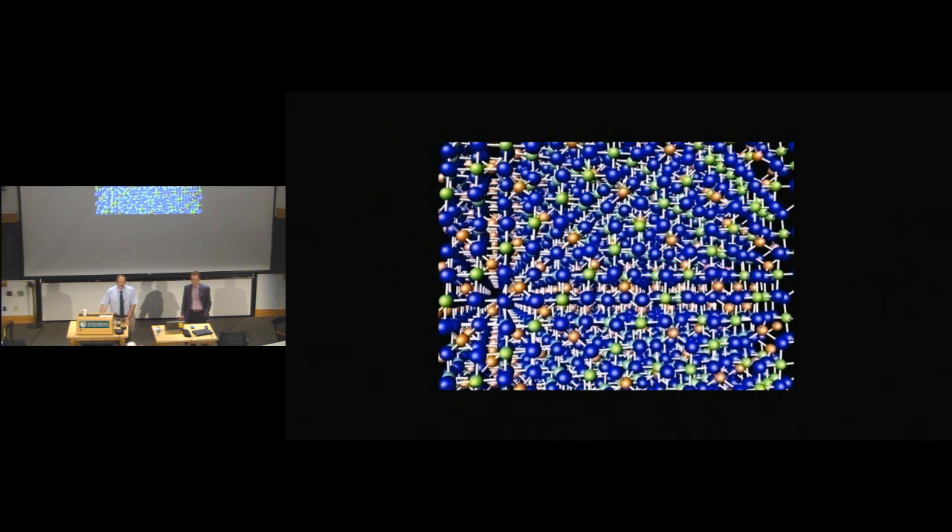We have a talk today which is not only about the science, but also about bringing some really revolutionary technology to bear on material science. Please welcome Tom Kelly. Well, thank you, Ian. It's always a pleasure to come to Hanover and visit Dartmouth. Let me start by asking you: if I told you this image was recorded in an atom probe, would you believe me?